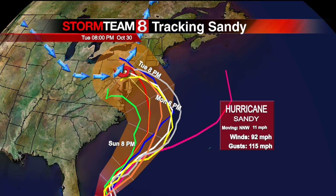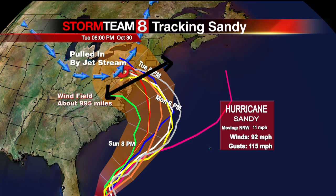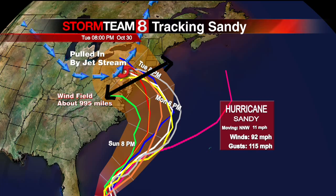I want to show you a couple of things. There is the jet stream that actually pulled in this Category One Hurricane Sandy. As we take a look, I want to show you the width of the wind speed — about 995 miles, if you measure the distance of the wind field of Hurricane Sandy. I've got more information for you in my extended full forecast, but really all eyes are on Sandy. I've got more details. In the meantime, back to you.